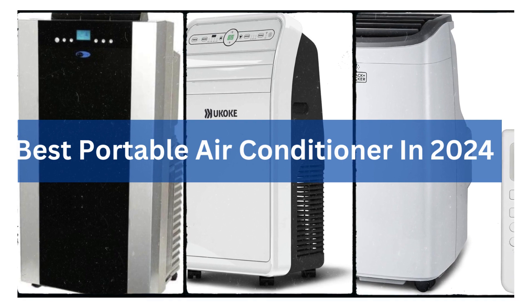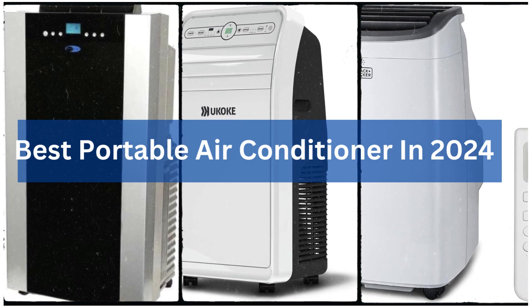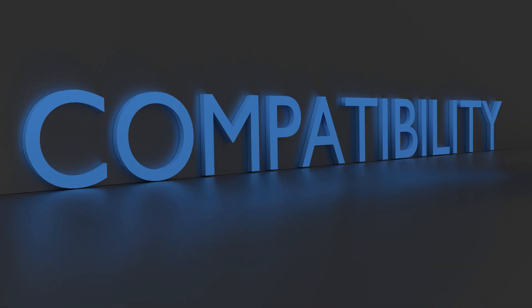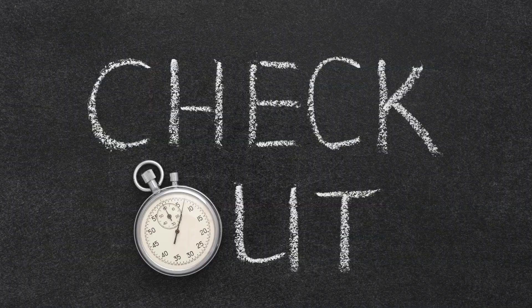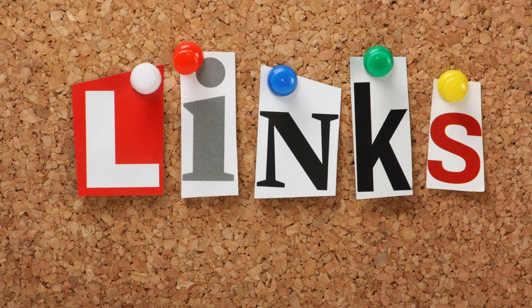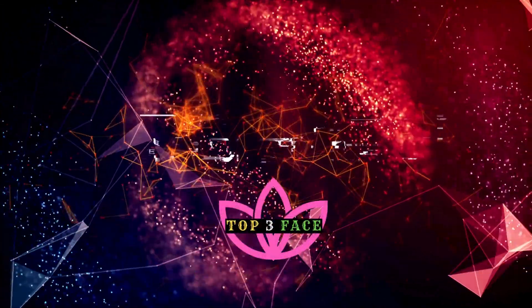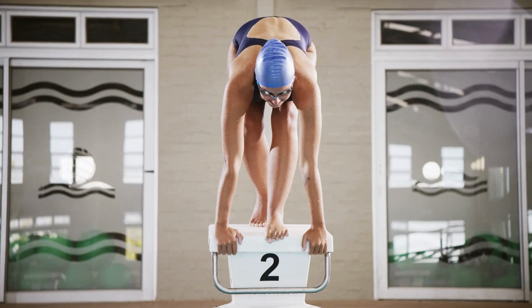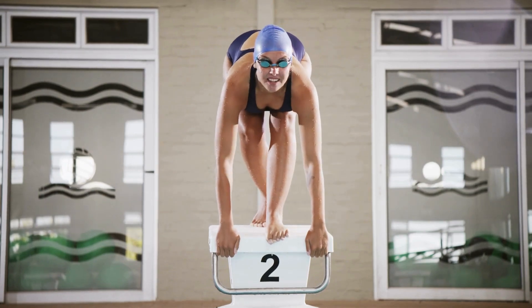Today, we'll delve into three of the best portable air conditioners in 2024, taking into account factors like cooling power, features, noise level, energy efficiency, and window kit compatibility. Make sure to check out the description below for affiliate links to all these products, and hit that subscribe button to join the Top 3 Face family for more awesome content. So, let's dive right in.